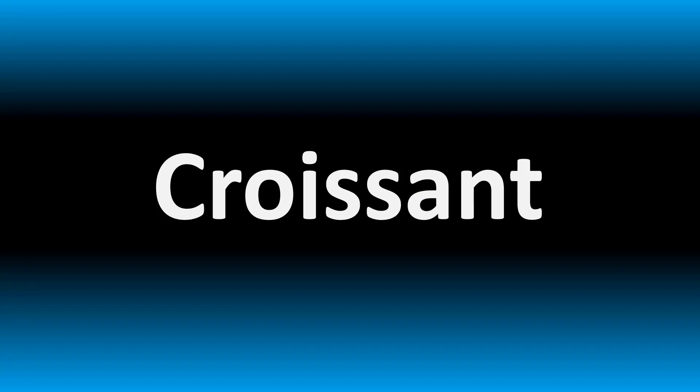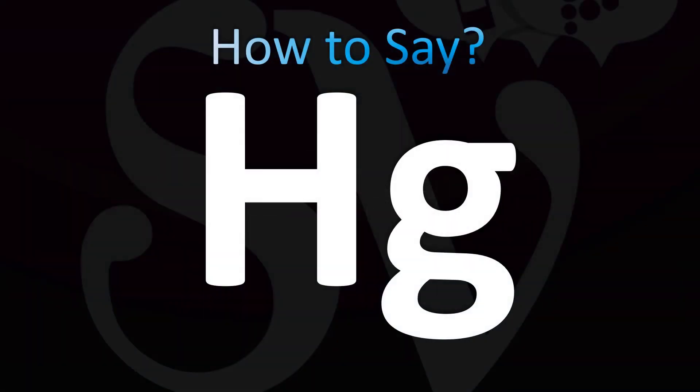What you're looking at today is the symbol of a chemical element. If you want to learn more symbols and names from the periodic table, make sure to stay tuned. Yes, it's HG.